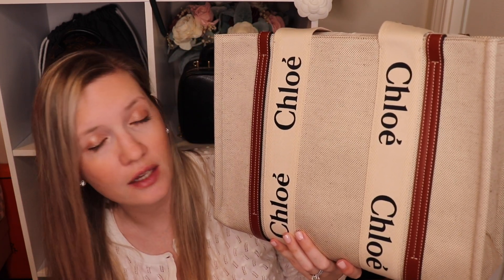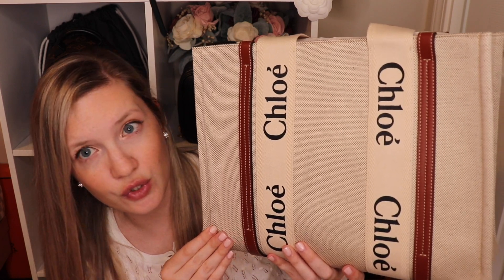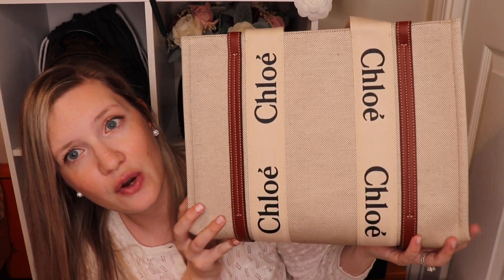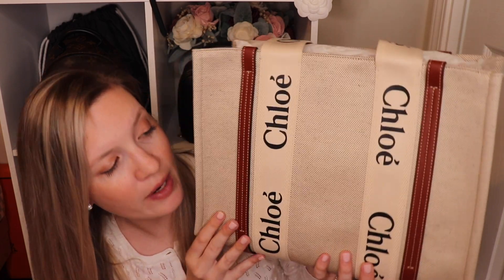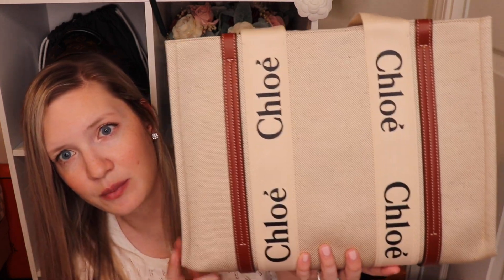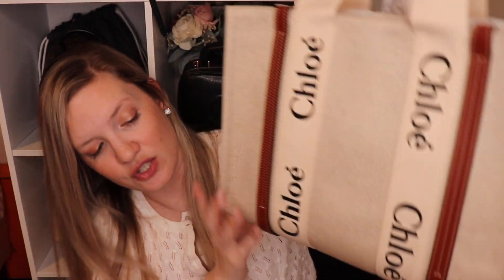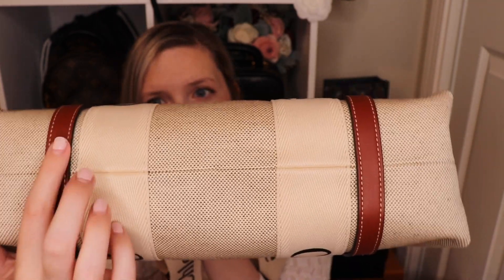Bloomingdale's was having a promotion where if you're a Bloomingdale's loyalist — which doesn't cost anything — you could get a $225 gift card on this purchase, so I did that and I'll just use the gift card on something else. I got a slight discount that way. I just didn't love the look of the leather one as much as the canvas. Size-wise, the medium is 14.6 inches wide, 10.2 inches tall, and 4.7 inches deep.